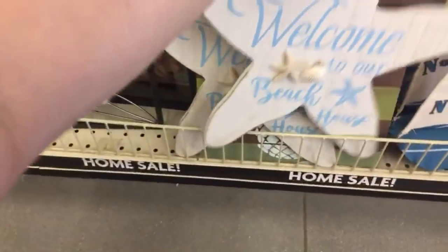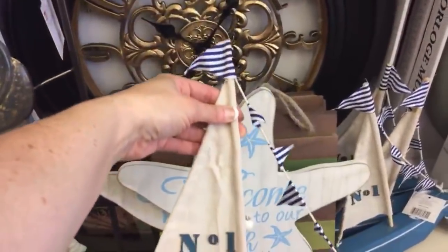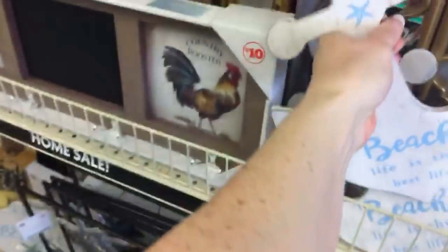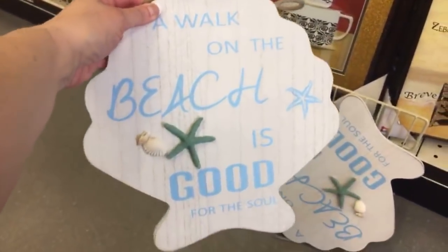I'm seeing some new nautical things — look at this one: 'Welcome to Our Beach House,' that's five dollars. It looks like we have some new boats this year — these are just three fifty. And then 'Beach Life is the Best Life' — that's five dollars again. And 'A Walk on the Beach is Good for the Soul' — that's five bucks.